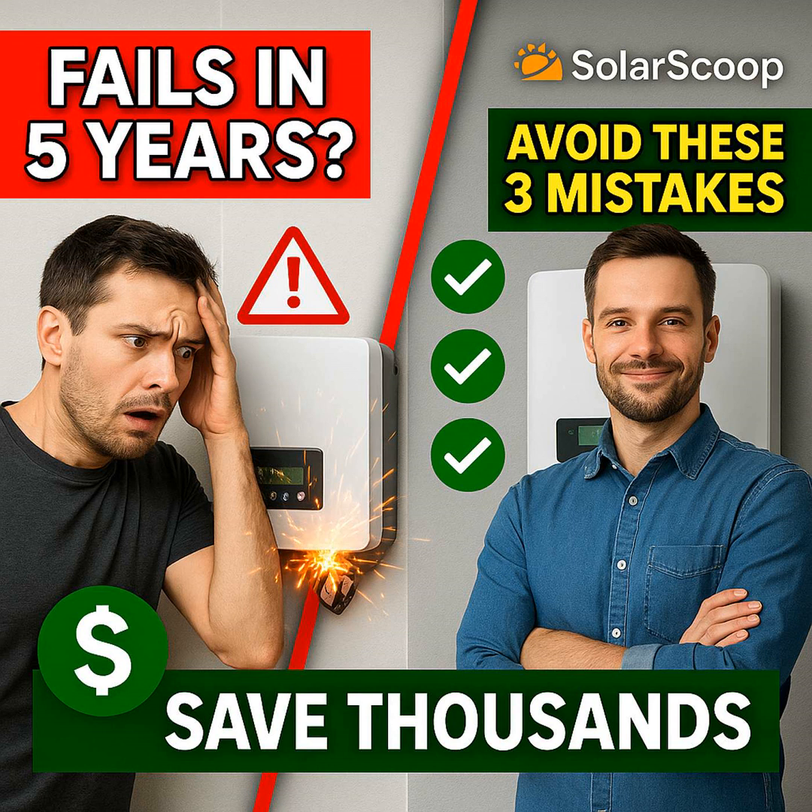People hear 'clipping' and think it's bad, something to be avoided at all costs. Clipping is simply when, for brief periods, your solar panels are producing more DC power than the inverter is rated to convert into AC power for your home. That's it. And the gut reaction is: wait, I'm losing power — that sounds terrible. But here's the fascinating part, and maybe a bit counterintuitive.